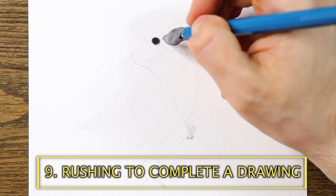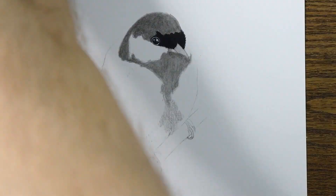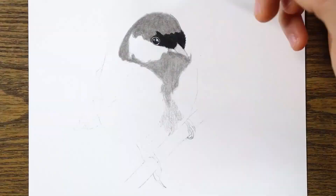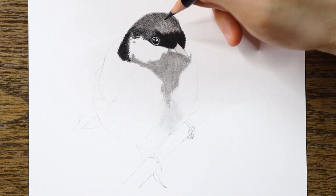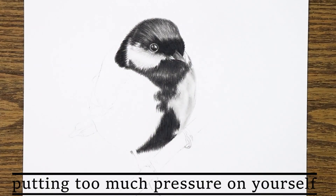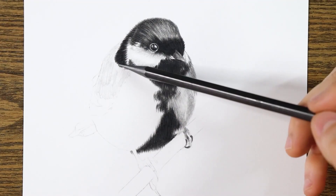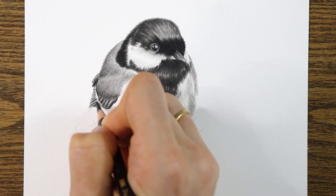Mistake number 9 is rushing to complete a drawing. Trying to finish a drawing in one day is not the way to go. Just imagine how much pressure you put on yourself trying to finish a high-quality drawing in only one day. Of course, if you use watercolors or another fast medium it is possible, but colored pencils or oil painting are very slow mediums. Putting too much pressure on yourself will lead to frustrations and take all the joy out of drawing. If we rush to finish a drawing, we will not focus on quality but only on having it ready in a day. Art takes time, great attention, and passion.